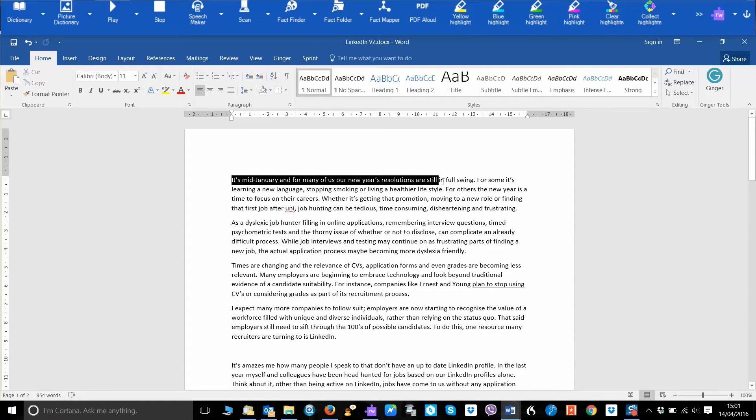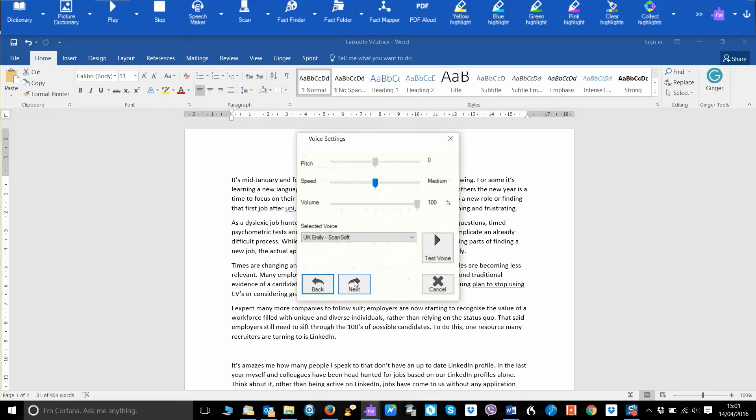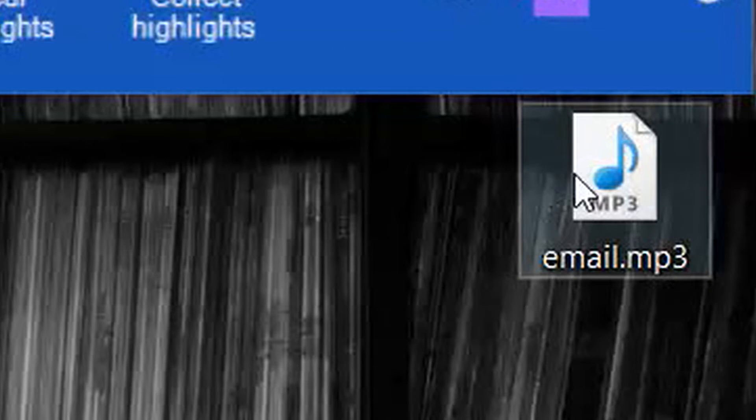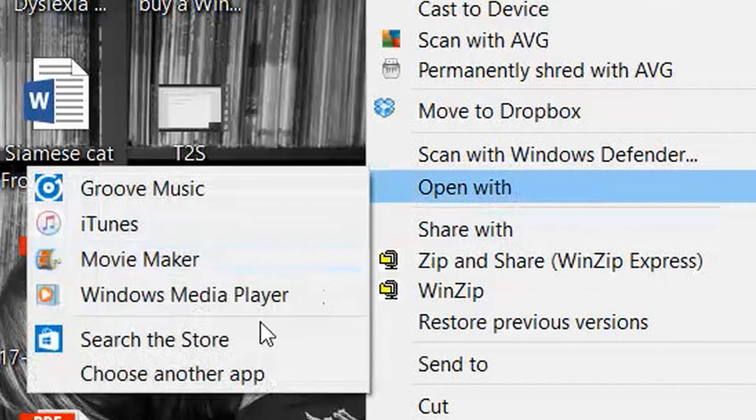The text-to-audio function that comes with most of these packages allows you to turn whole documents into MP3 files, letting you listen to documents where it would be impractical to read. For instance, you can turn your emails into MP3s and add them to your phone to listen through your car stereo, or put an article or revision notes on an MP3 player and listen while you're on a run or in the gym.